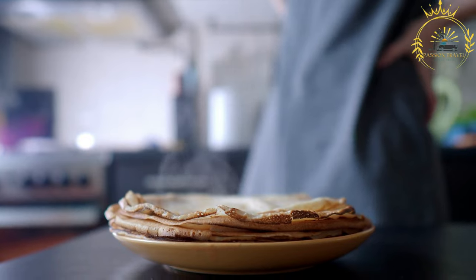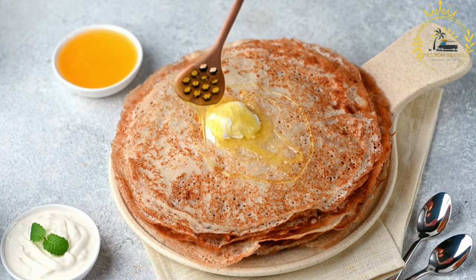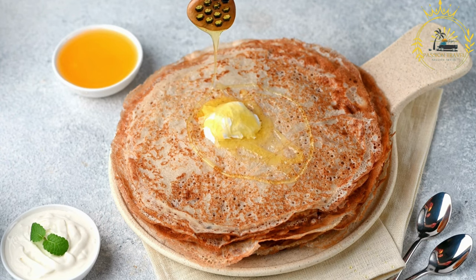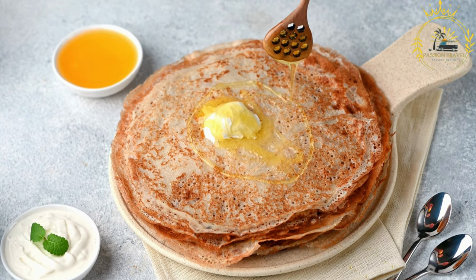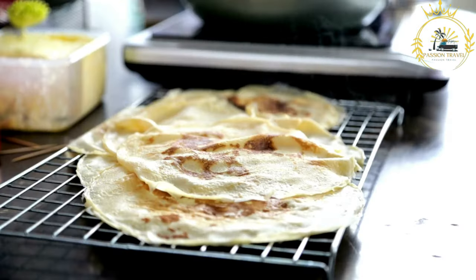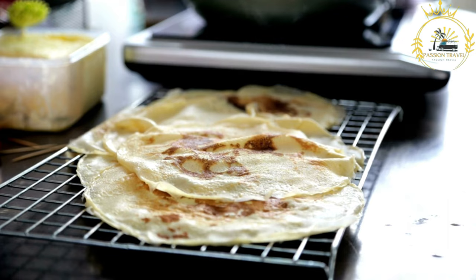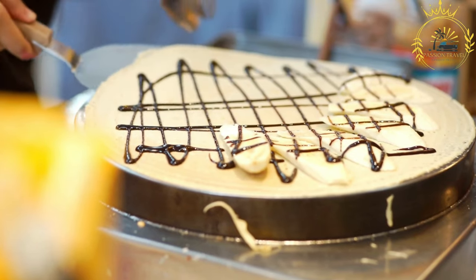The consistency of the batter should be relatively thin, similar to that of crepe batter. A small amount of oil or butter is heated in a frying pan, and then a ladle full of batter is poured into the pan and swirled around to form a thin, even pancake. The blainai are cooked until golden brown on both sides, usually just a couple of minutes per side.